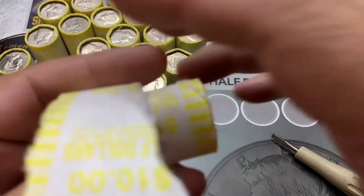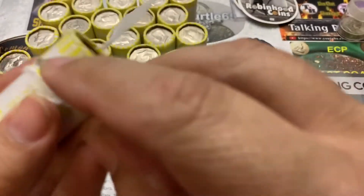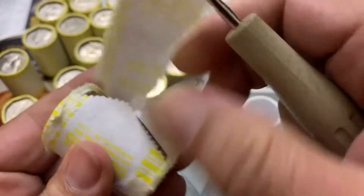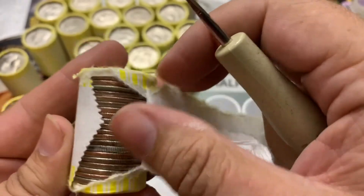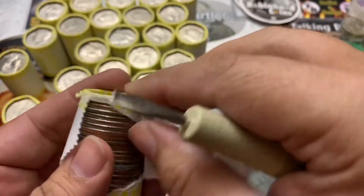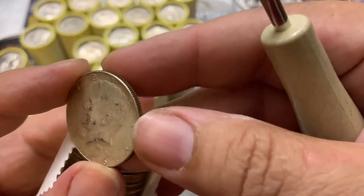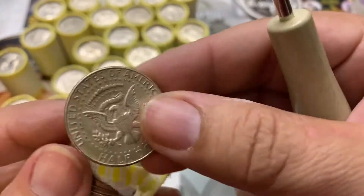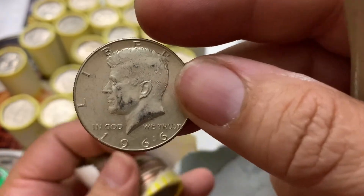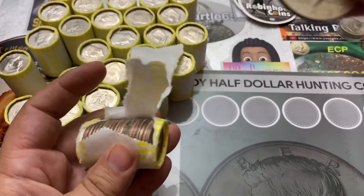I can't believe it — I think we finally have a silver! Let me finish opening this roll because maybe two. At least I'm pretty sure that this is one. Finally, man, it's been a long time. This is box number six. And yes, we have a 1966. Thank you — wow. It's been a long time since I found silver. Very grateful.